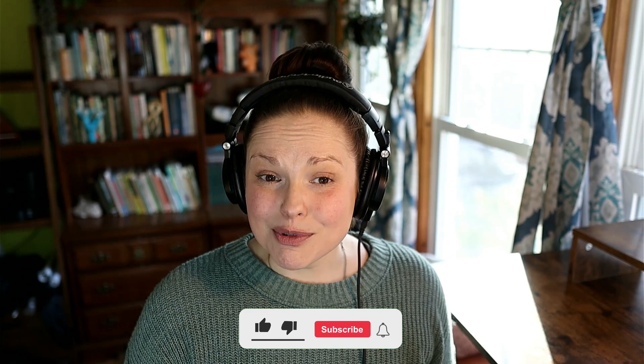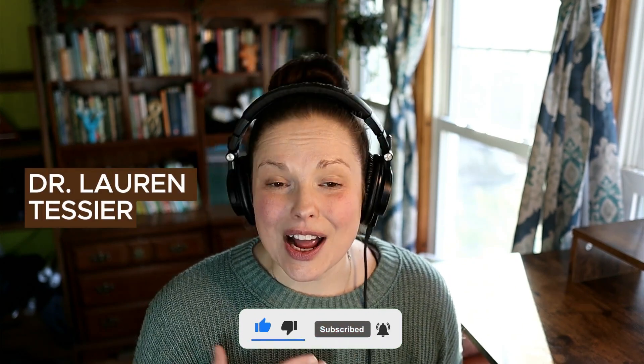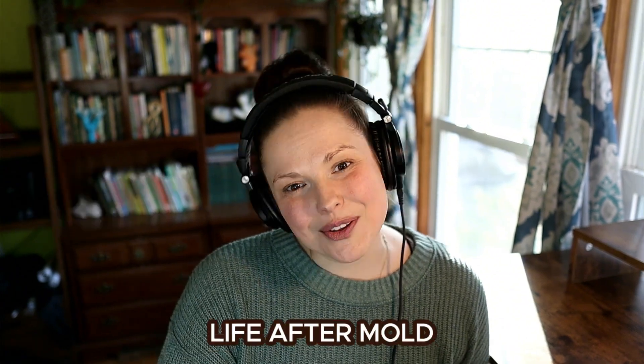If this information was helpful, please stay tuned for more videos in the future. Please be sure to like and subscribe. Again, I'm Dr. Lauren Tessier — I'm so glad you're here and I'm so excited to help you find your life after mold.